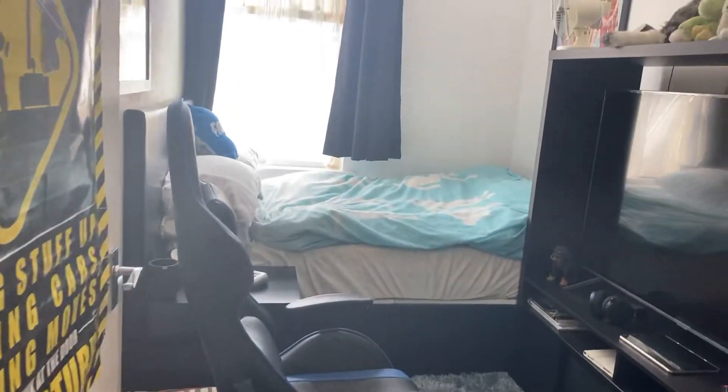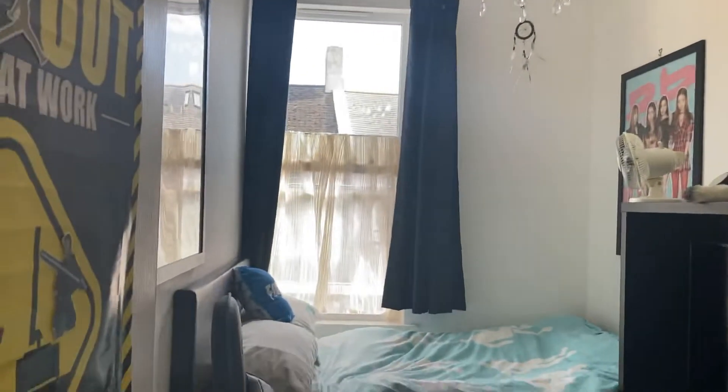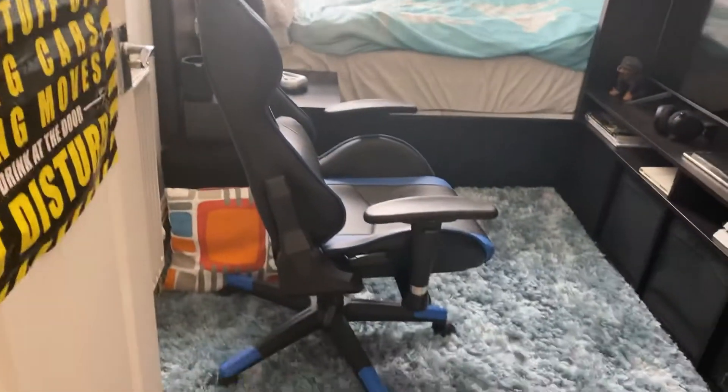So the second bedroom — you can see another double bed. This is overlooking Lucius Street.